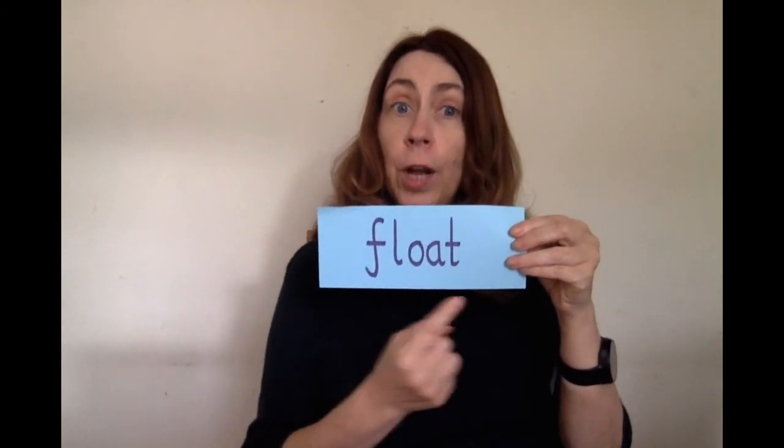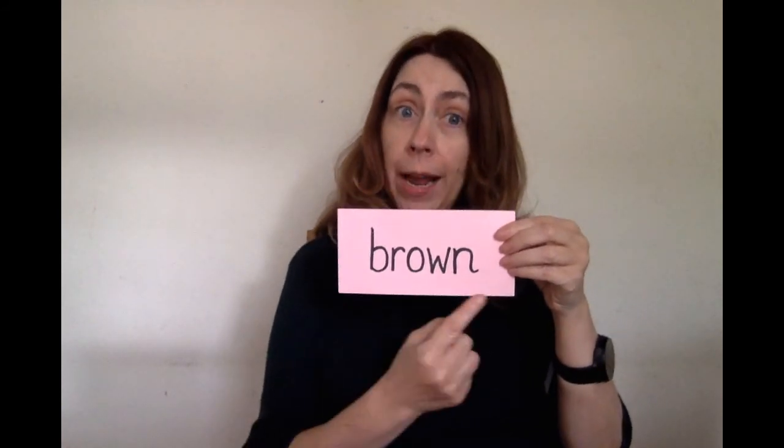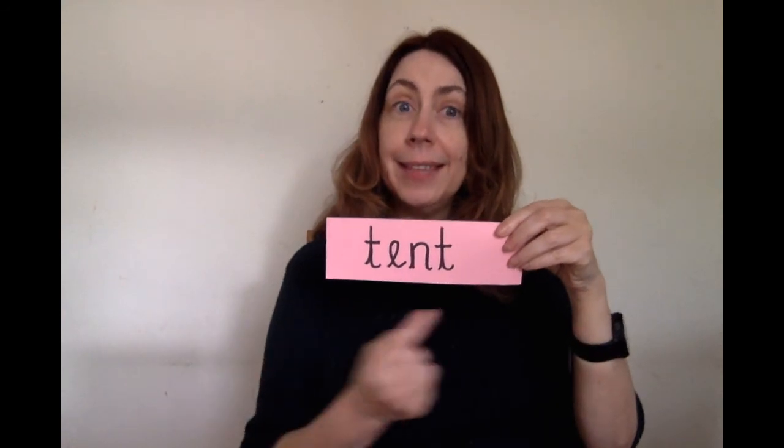Swim. Spoon. Float. Tent. Brown. Well done, everyone. How many did you get right? Let's go on to our next question.